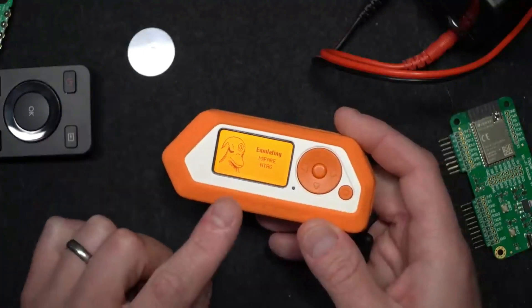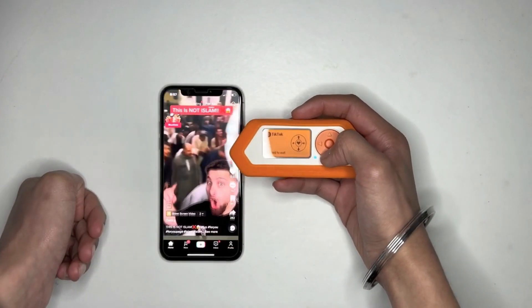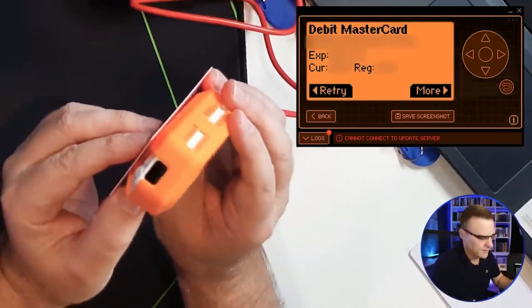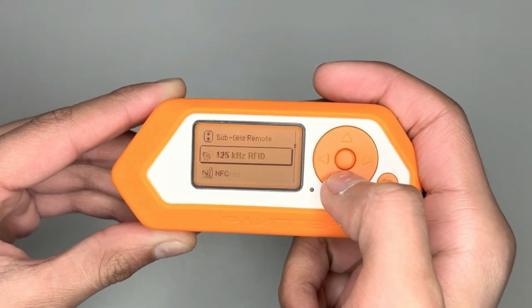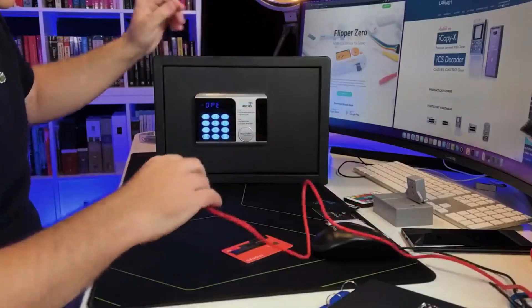The Flipper Zero's viral fame on platforms like TikTok stems from its ability to spam smartphones with Bluetooth pairing requests. Beyond that, it delves into realms of security exploration, hardware research, and protocol development. Whether you're a curious hacker or a seasoned pen tester, the Flipper Zero beckons, bridging the gap between playfulness and danger.